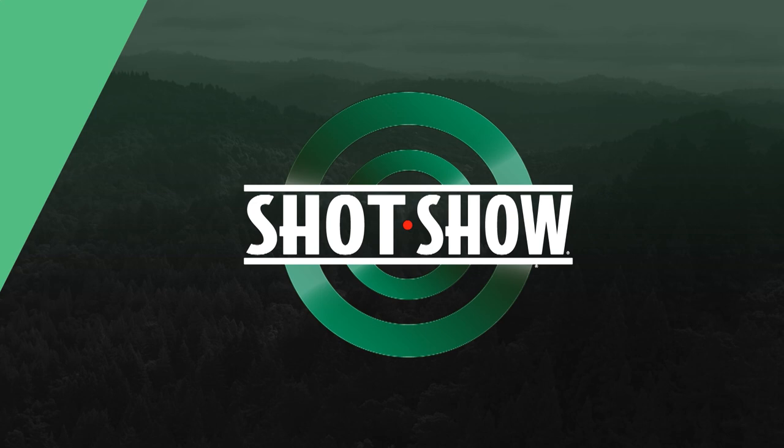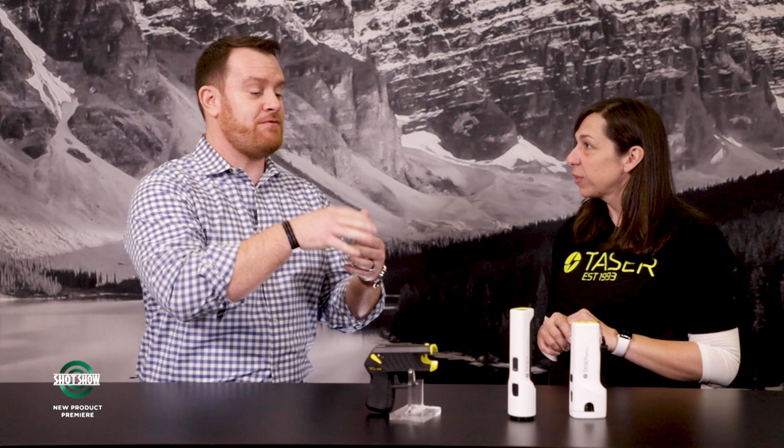I'm Joe Kurtenbach with Guns & Ammo, joined by Sarah from Taser Self-Defense. We're looking at exciting products from Taser designed for the armed citizen — a market people may be less familiar with since Taser has such a great pedigree with law enforcement. A lot of people are familiar with their umbrella company Axon, which does a lot with law enforcement, but they're really trying to make civilians aware that products are designed especially for them. They've been a civilian company since 1993.